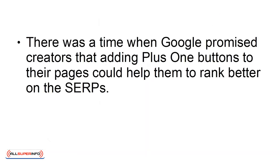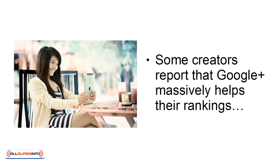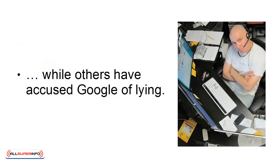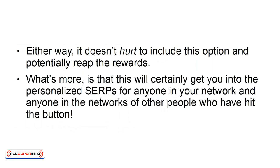Add Plus One Buttons. There was a time when Google promised creators that adding Plus One Buttons to their pages could help them rank better on the SERPs. Unfortunately, it's unclear as to whether or not this is really the case. Some creators report that Google Plus massively helps their rankings, while others have accused Google of lying. Either way, it doesn't hurt to include this option and potentially reap the rewards. This will certainly get you into the personalized SERPs for anyone in your network, and anyone in the networks of others who have hit the button.